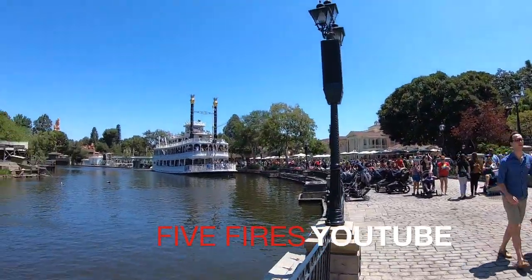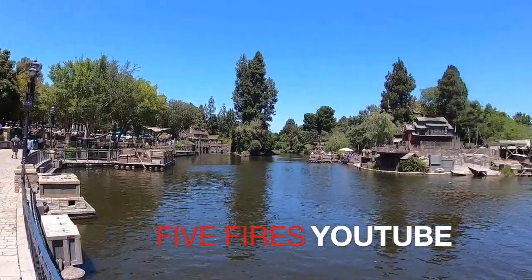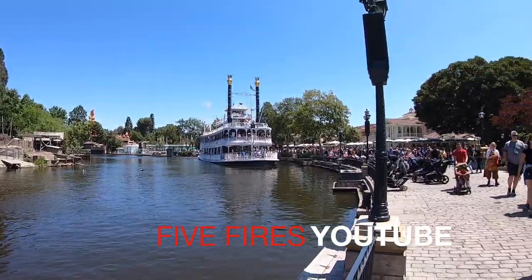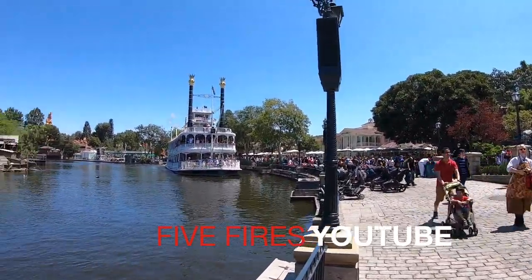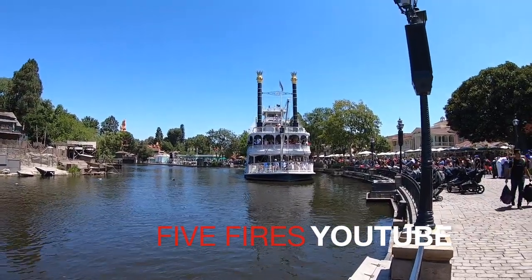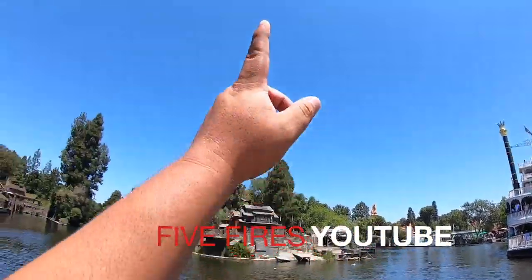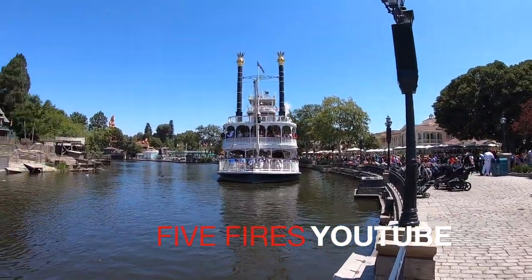Welcome to Five Fires YouTube. Today we're going to have an adventure over here at Disneyland, and we're going to be searching for the newest and up-to-date merchandise all over the Disneyland Resort. If you're not already following me on Instagram, follow me at the Cali Bay. Please subscribe, hit the like button — we are firing it up! I'm the main host Mondo, let's do this.